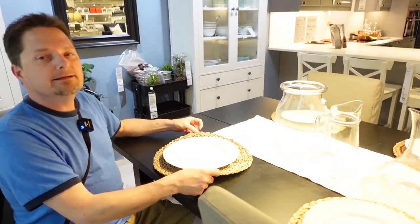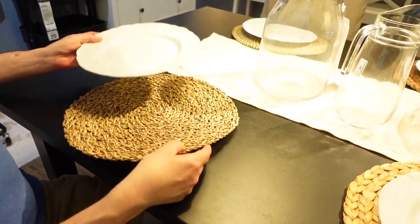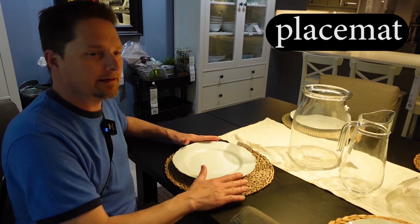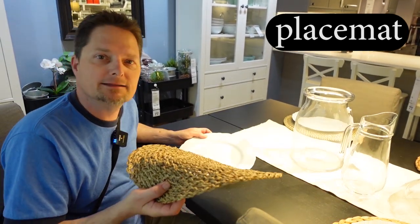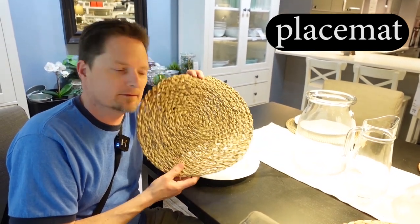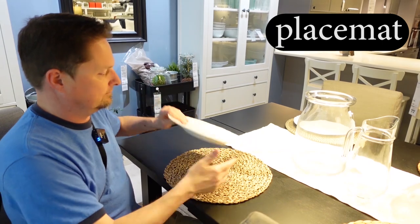And this thing too — this is also a mat. This is called a placemat. You put your plate on it. It goes on your dining room table, like this. Placemat.